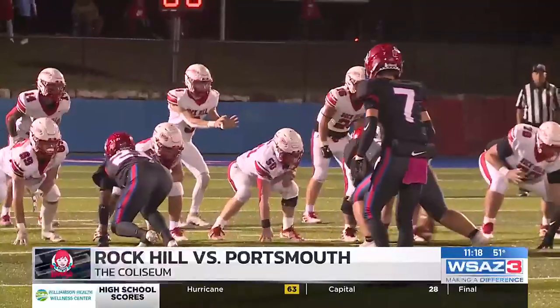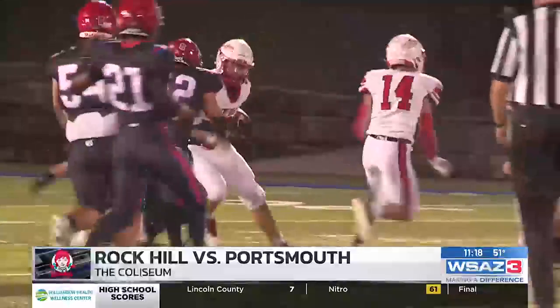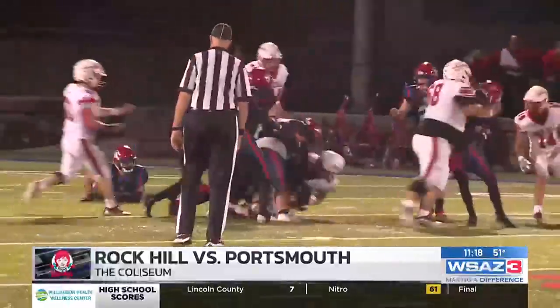Portsmouth defense on point as well. Landon Warren all over this screen pass — the tackle for a loss. Big man.